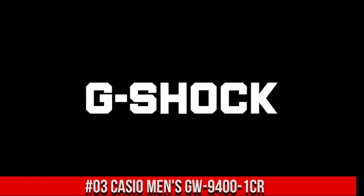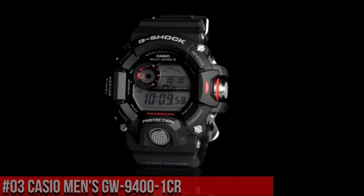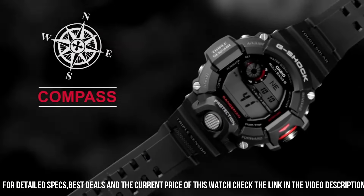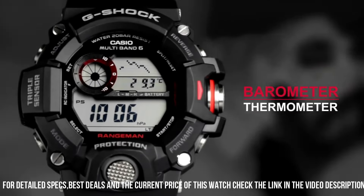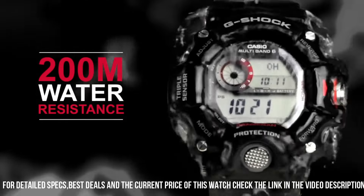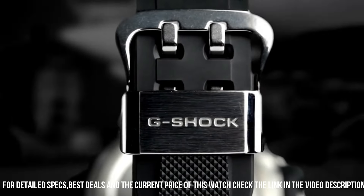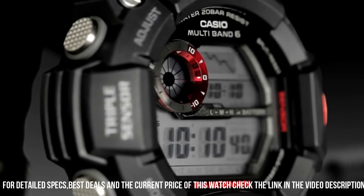Number 3: Casio Men's GW-9400-1CR. Dial window material type: Mineral. Display type: Digital. Buckle clasp. Case material: Stainless steel. Case diameter: 5.3 cm. Case thickness: 17 mm. Band material: Plastic. Band size: Men's standard. Band width: 22 mm. Band color: Black. Dial color: Gray. Bezel material: Resin.